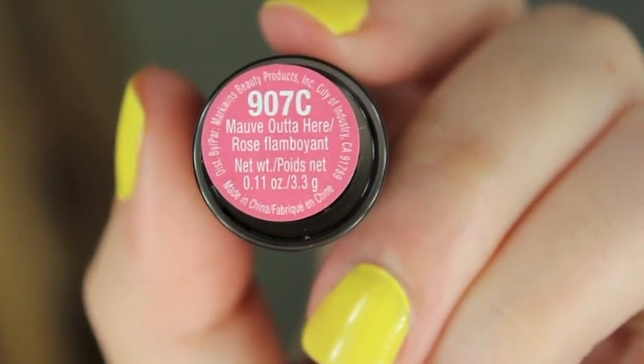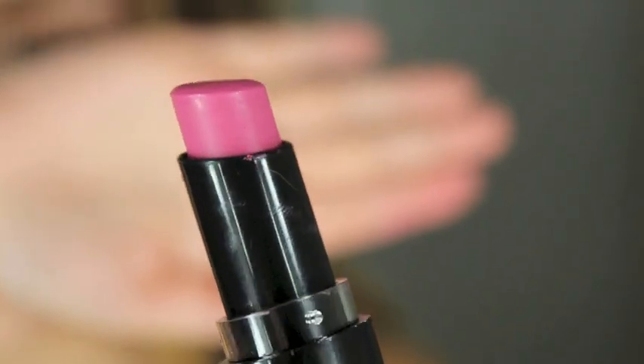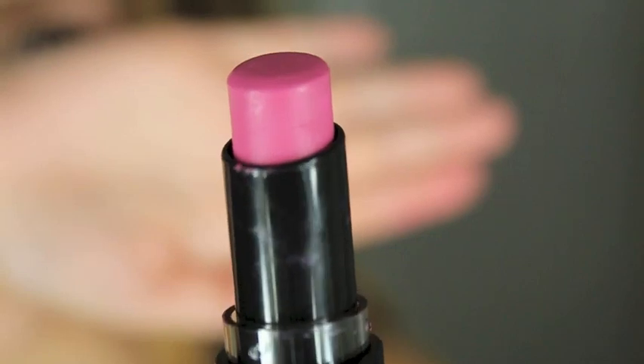This next one is called Mauve Out of Here, and it's just a really nice purple-y mauve color. I also think this would be a perfect everyday color in the fall. It's really pretty.